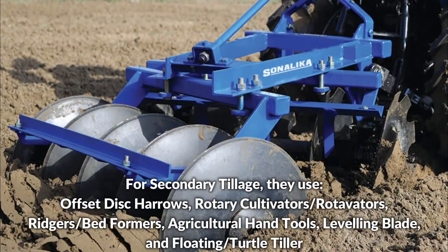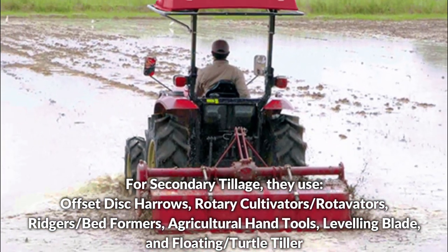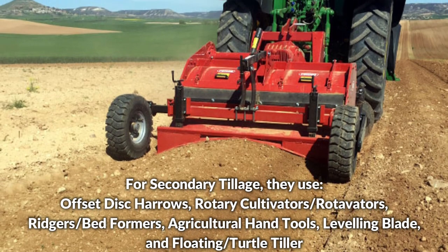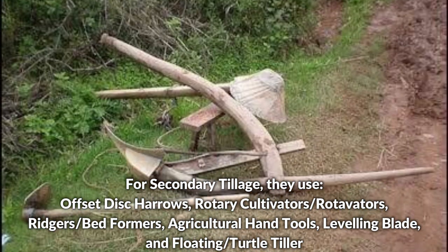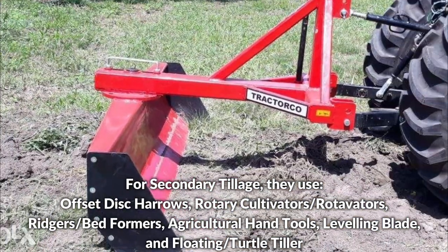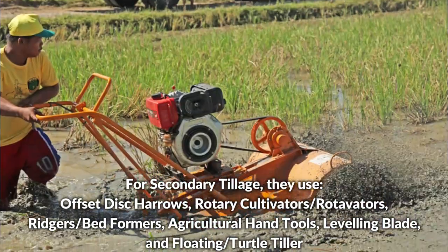For secondary tillage, they use offset disc harrows, rotary cultivators or rotavators, ridgers or bedformers, agricultural hand tools, leveling blades, and floating or turtle tillers.